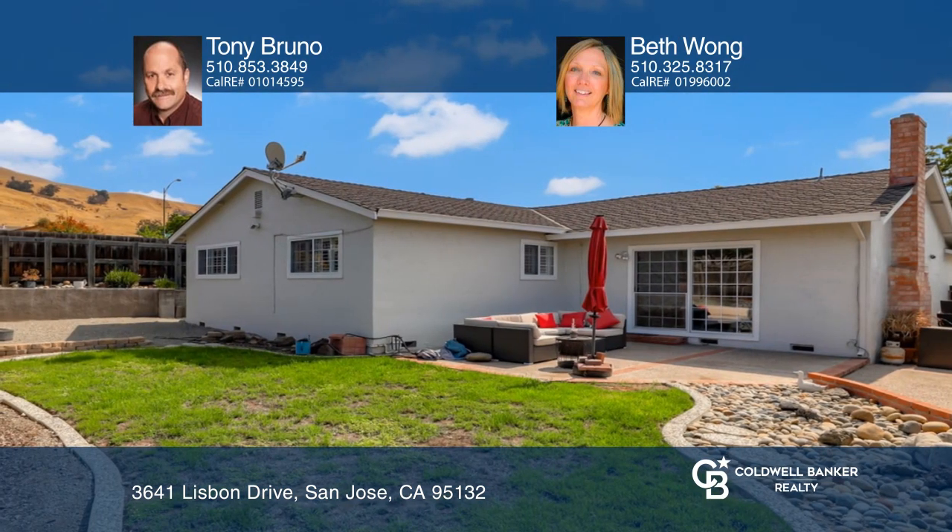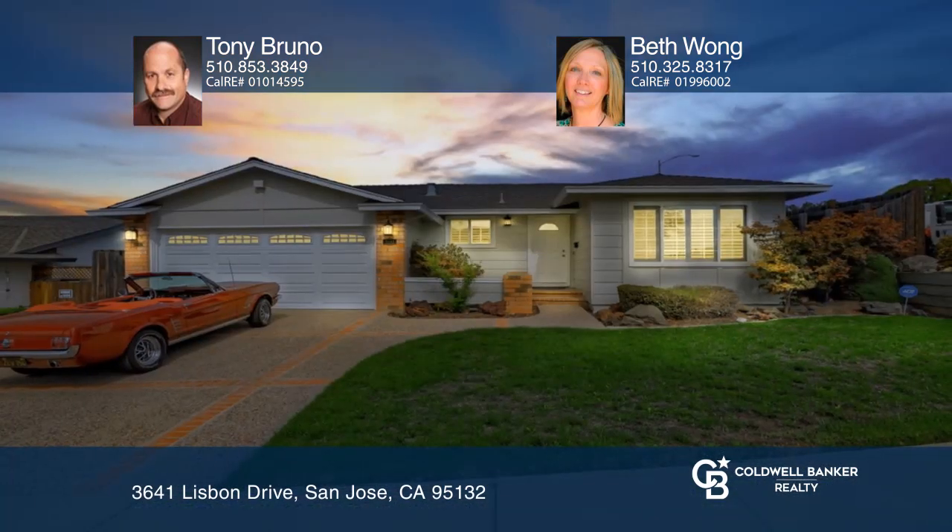Think this is the perfect home for your family? Check it out today by calling Tony Bruno and Beth Wong.